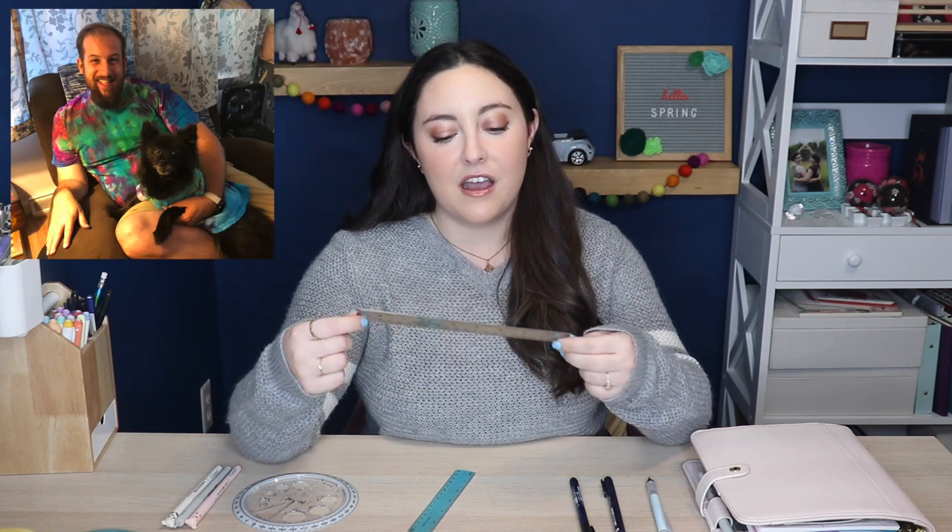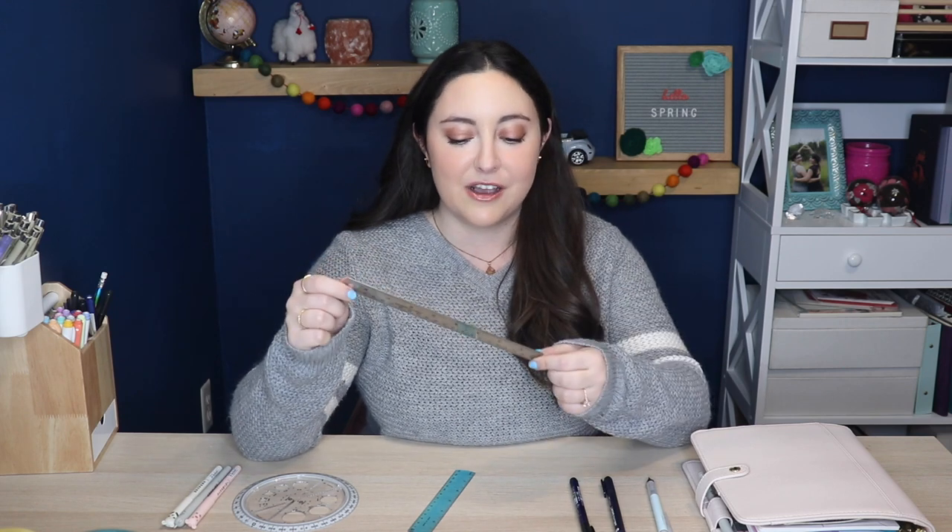Next up is a good quality metal ruler. I prefer metal over plastic because plastic rulers tend to chip over time and metal rulers won't, so your lines will always be perfectly straight. This one was a gift from Mike, my fiancé, our first Christmas together after I started bullet journaling. I also have this little plastic one because the metal ruler is just a bit too long to fit in my bullet journal binder, so I keep the plastic one in my binder for when I'm out and about.